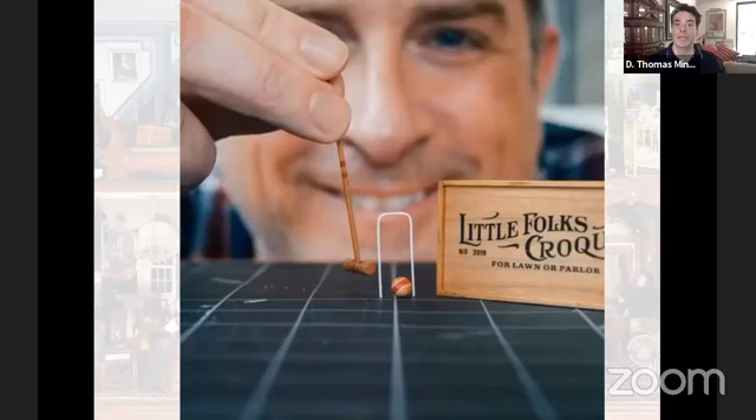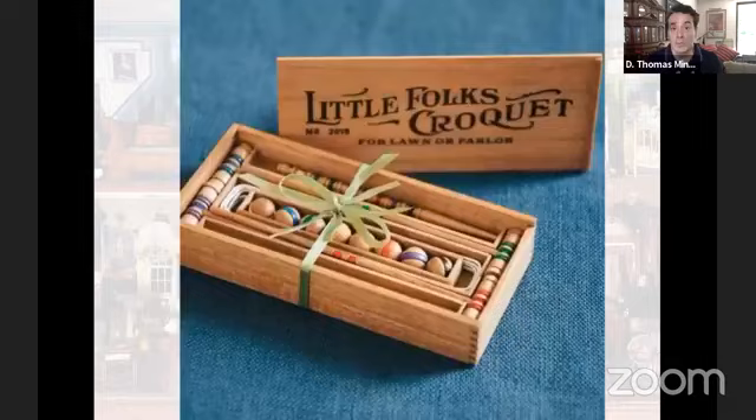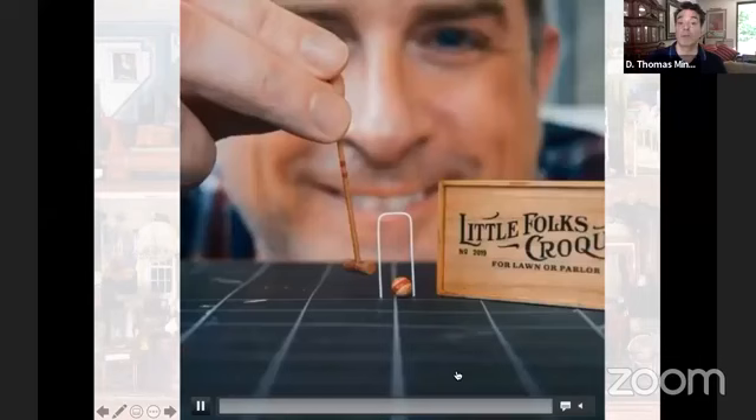I wanted to share another element from our Christmas contributions. This was a little croquet set made by an artist who contributed to the Christmas holiday event. Like everything else and like all the other really beautifully crafted pieces, this is all made of hardwood — these are hand-turned croquet mallets, hand-turned on a lathe, and the box is made of hardwood. Just pointing out the level of detail around some of these objects in the home.